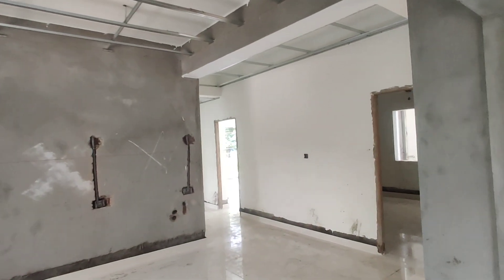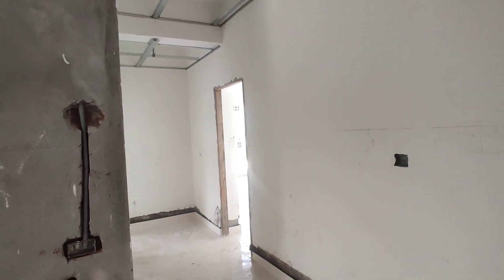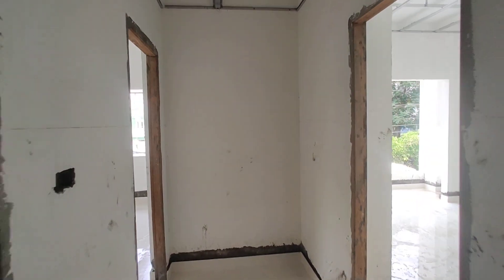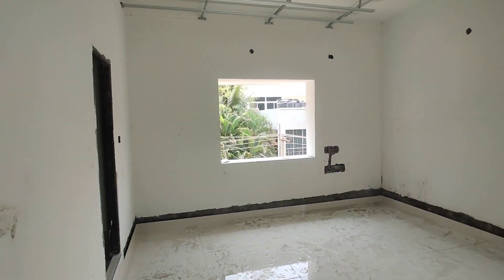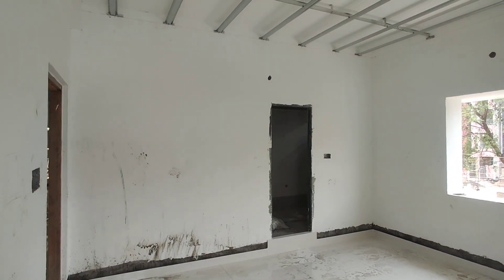Now we are moving into your bedroom. This will be your bedroom with attached washroom.